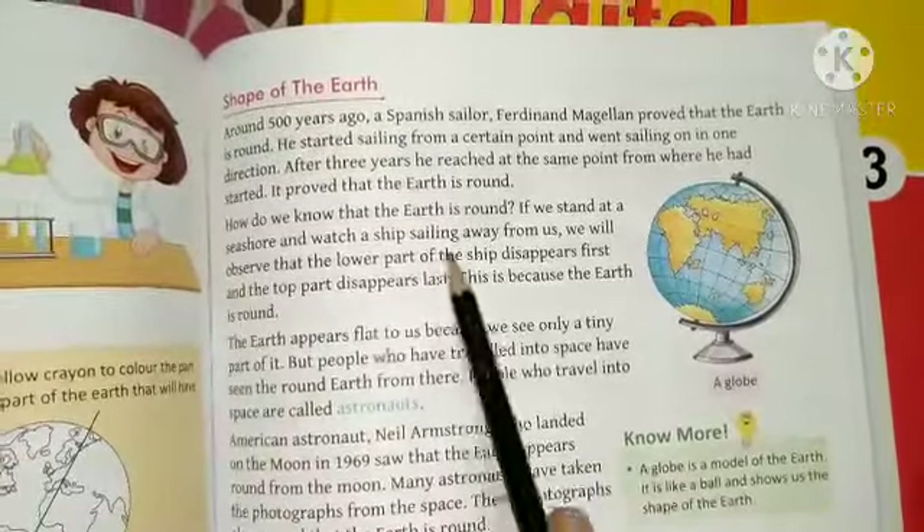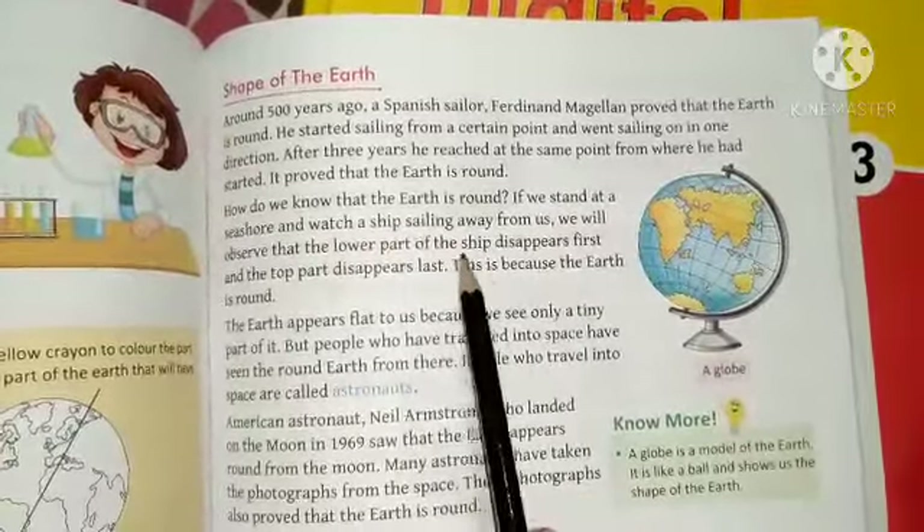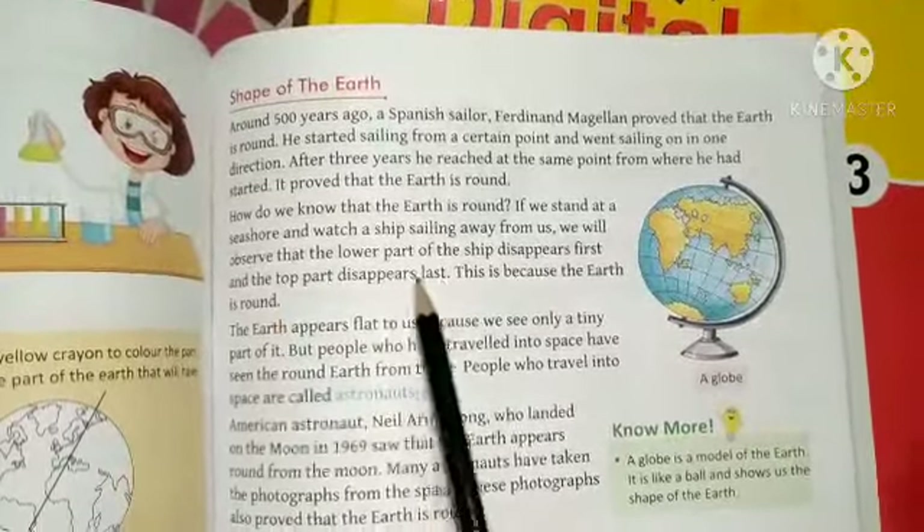How do we know that the Earth is round? If we stand at the seashore and watch a ship sailing away from us, we observe that the lower part of the ship disappears first, and then the top part disappears. This is because the Earth is round.